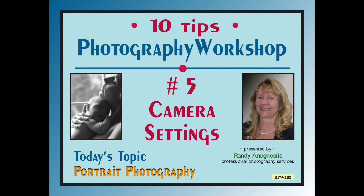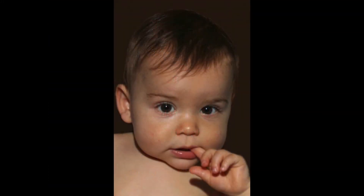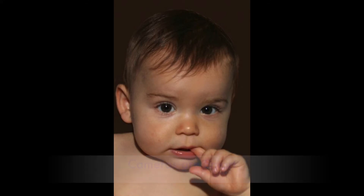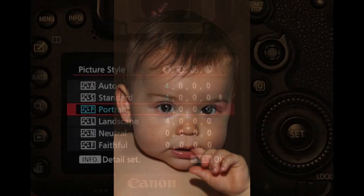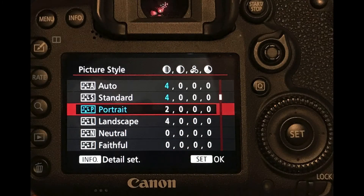We are halfway there. Here's tip number five: camera settings. Whether you have a smartphone, a point-and-shoot, or a professional camera, chances are there are settings in your menu that are specific for portrait photos. In the example shown here, the menu under picture style allows you to select portrait mode. This automatically sets your camera for portrait photos, cropping the image to meet what it thinks should be a standard portrait image and adjusting to the lighting conditions as well.